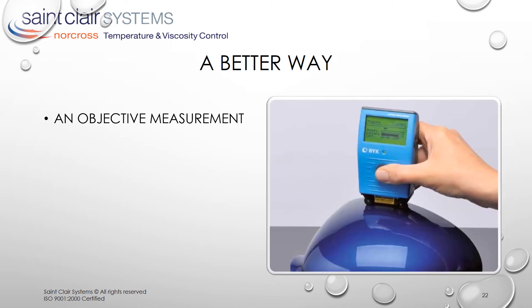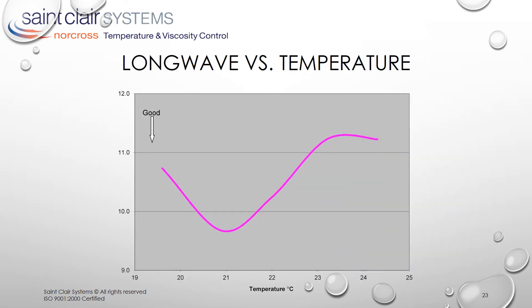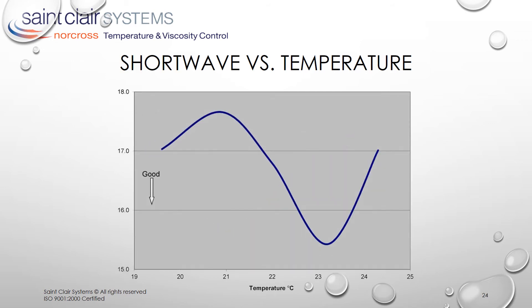Enter the BYK wave scan. This handheld gadget uses laser light to measure the variations in the surface finish. It breaks them down into two components: short wave and long wave. And their relationship with temperature is very interesting. Here we see the optimal long wave performance at approximately 21 degrees C. And here we see the optimal short wave performance at just above 23 degrees C. This is virtually an inversion of the long wave graph. Note that these two plots cover the same 19 to 25 degrees C temperature range and also three steps of wave scan range.